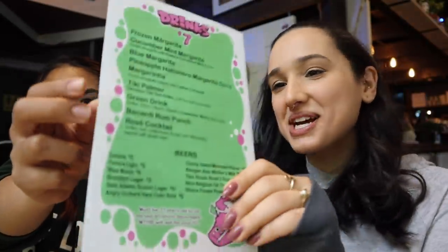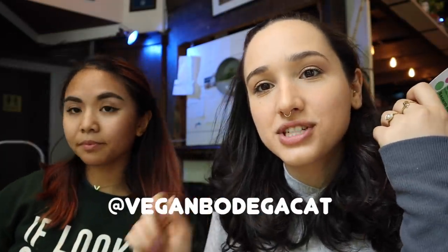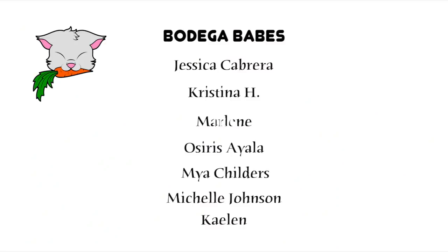Wrapping up the video — definitely recommend Mother Vegan. Make your way down especially now in the summer; they have a huge seating area outside so you can always find a seat. The food is really good and I like that they have a selection from healthy to less healthy. The curry was super filling and delicious. They also have drinks — margaritas, tiki palmer, rum punch, cocktails, beers. Let me know if there's anywhere else you'd like me to film around New York City. Follow me on Instagram where I post every single day, and Rochelle's Instagram is in the description. Shoutout to my bodega babes Jessica, Christina, Marlene, Osiris, Maya, Michelle, and Kaylin — you guys help make these videos possible.